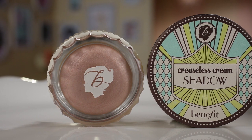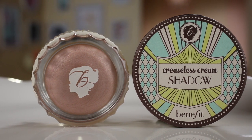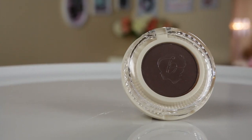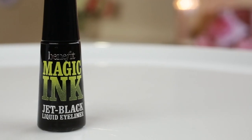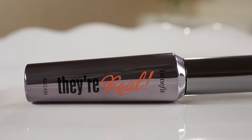For the eyes I'm using four products: RSVP, a shimmery base shadow; Quick Look Busy, a brown eyeshadow to gently contour; Magic Ink liquid liner for that famous cat eye look; and They're Real mascara.